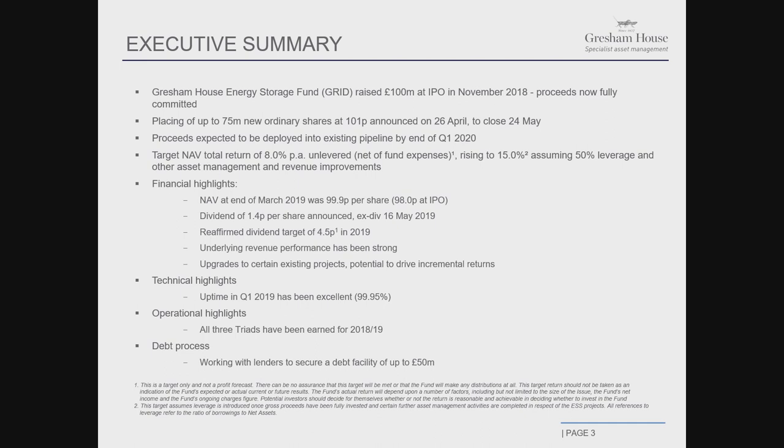The NAV total return target for the fund is 8% on an unlevered basis, but we see the potential to raise that to 15%. The portfolio is unlevered at the moment. As we bring in leverage — we're in conversations with several lenders — we can bring in additional returns from efforts on the revenue side as well as the cost side, and upgrading existing projects. Through scale, operational costs that typically start high in new markets drift down. We expect to be able to get to 15% NAV level returns over time.